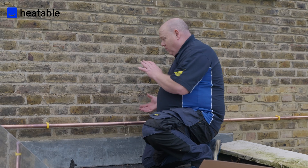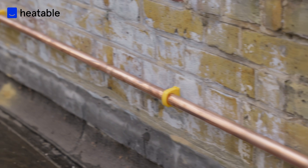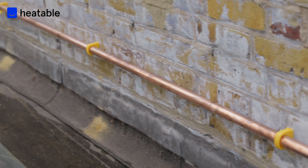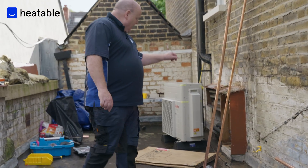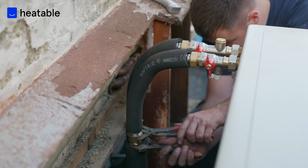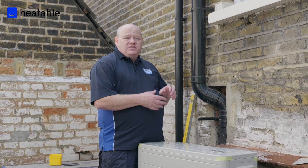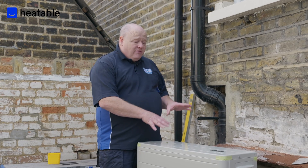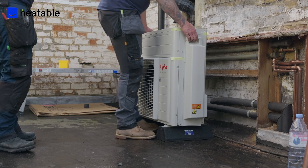We've got the gas in now — George has run it all the way up to the roof. It's 28mm gas pipe that runs round and outside the building, then comes down to the boiler. We've also got the heat pump on the roof, ready to pipe in. This heat pump works in conjunction with the gas combi boiler — it works out which is the cheapest way to heat the house. If it's cheaper to use the heat pump, the heat pump comes on; if it's cheaper to use the gas boiler, the gas boiler comes on.